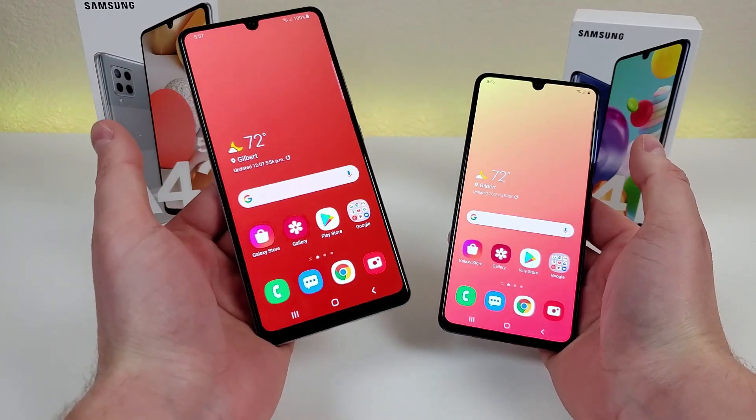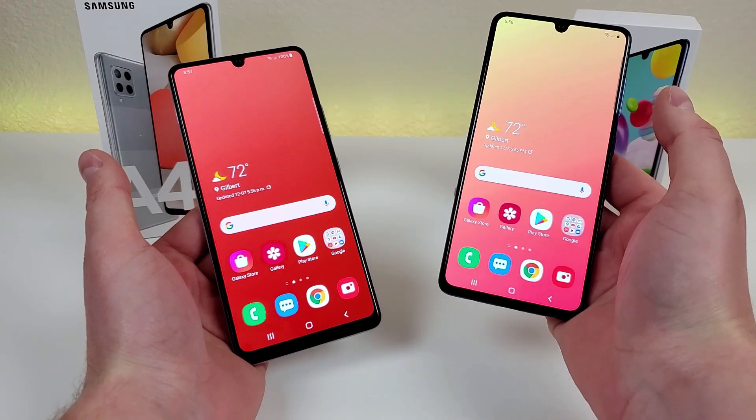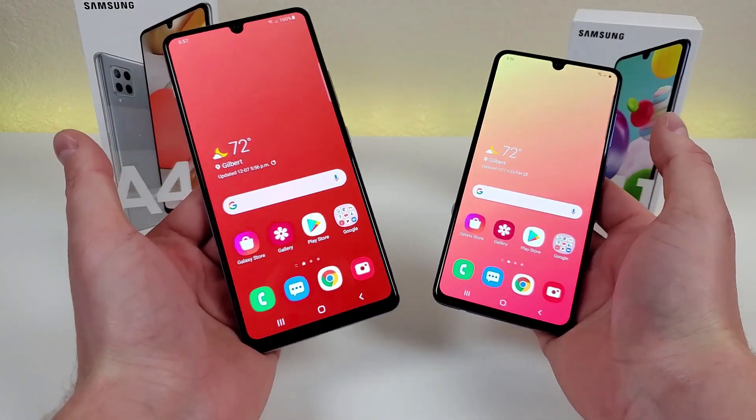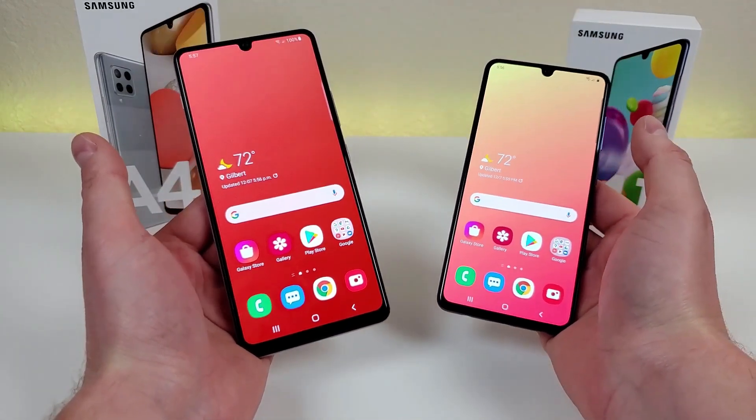Which is better, the Samsung Galaxy A42 5G or the Samsung Galaxy A41? In this video, we're going to be comparing these two devices to see which one better suits your needs.